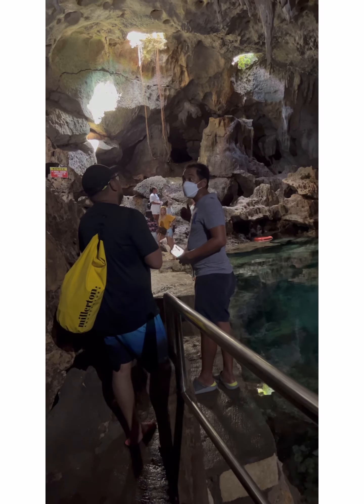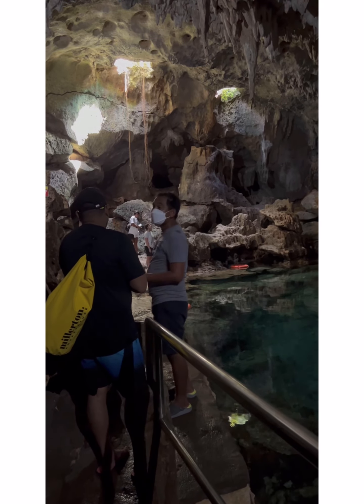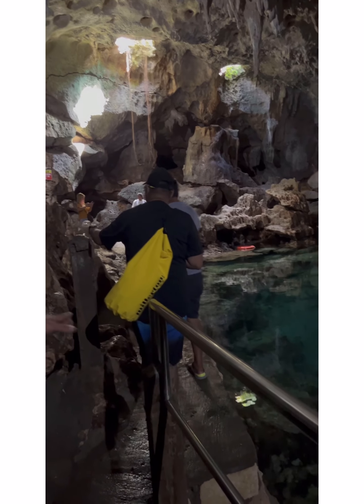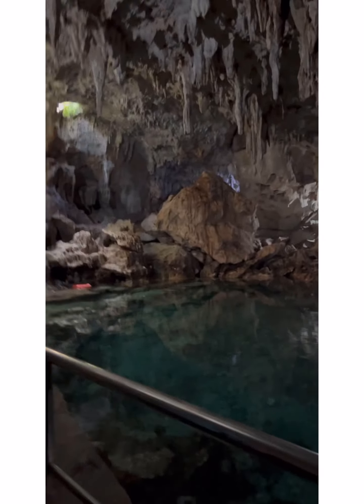Their main purpose for going down was to fetch water. This water was the main source for drinking, cooking, washing, and bathing. But now it's just for swimming — we cannot drink this water anymore because so many people swim in it and the salt content is too high.